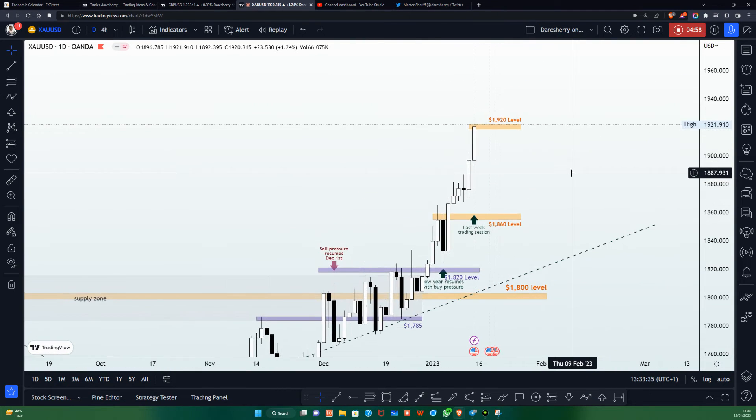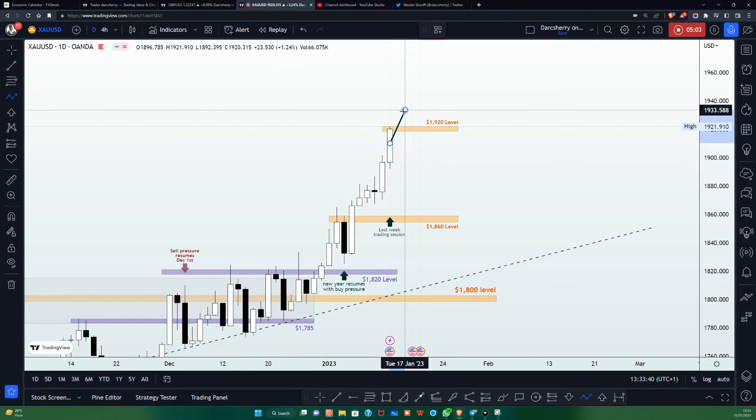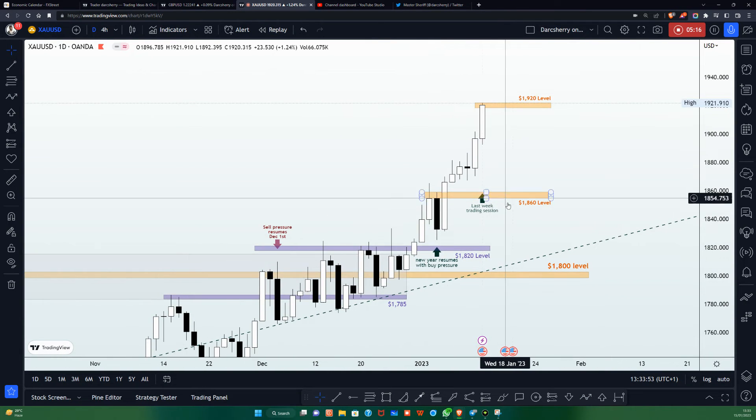That is one scenario we are looking forward to. The other situation is if price climbs up through the 1,920 followed by buying pressure right above the structure — we will have no choice but to get ready to join a rally to the upside. On the daily timeframe, let's now scale down to the four-hour timeframe where the structure I identified shall be the basis from which we shall be trading the XAUUSD this week.